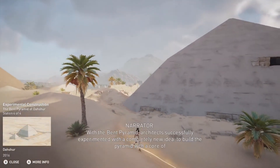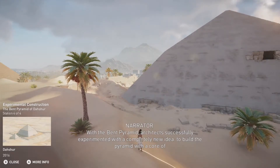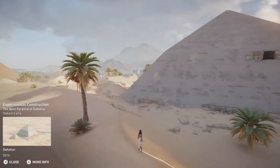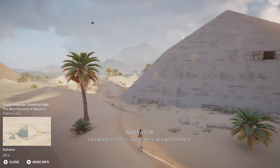With the Bent Pyramid, architects successfully experimented with a completely new idea: to build the pyramid with a core of huge stones settled on a progressive horizontal design. This way, each construction phase could be completed in a single stage, allowing the architect complete control over every design element.